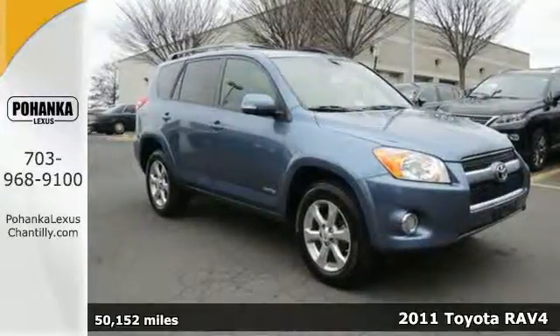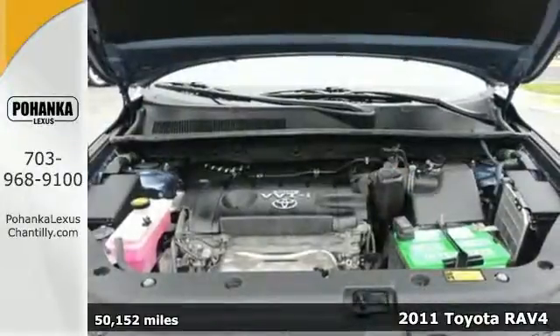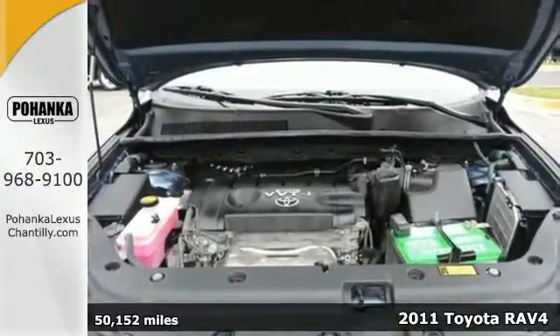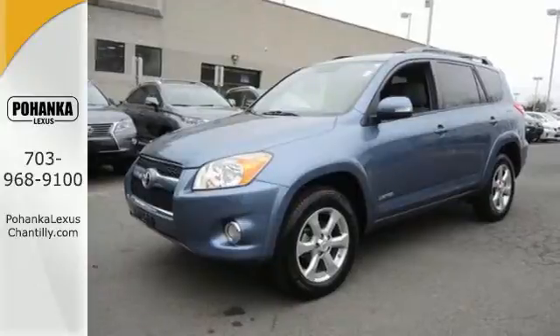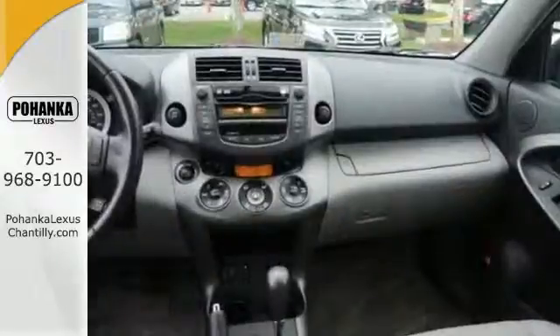It's a 2011 Toyota RAV4 designed with comfort and convenience in mind. It has standard amenities including a tilt and telescopic steering wheel, stability and traction control, reclining rear seats and power mirrors.